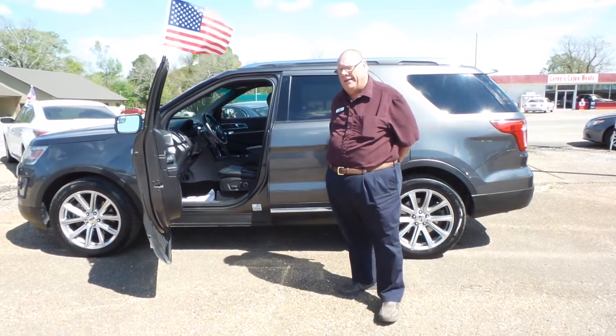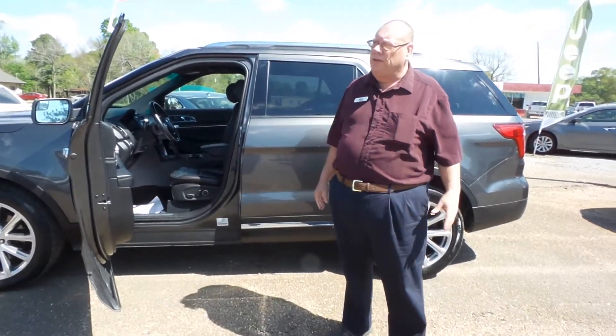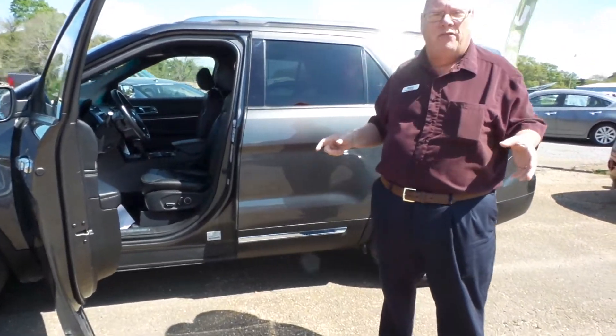Hey everyone, this is Wesley at Ville Platte Dodge. First day of spring — great news. We're getting deliveries every day in.